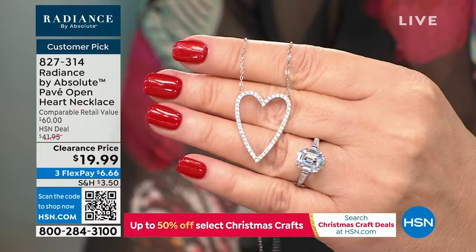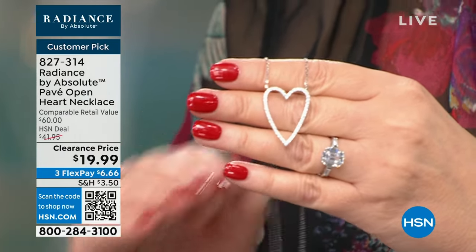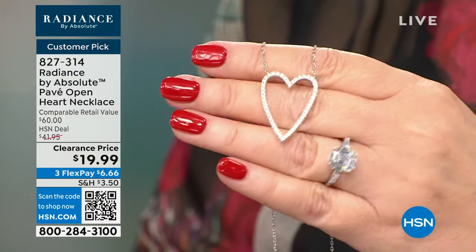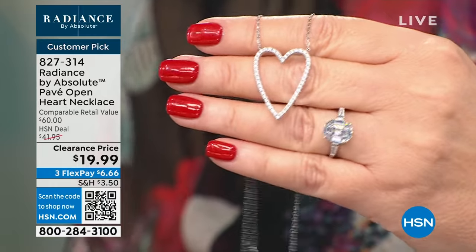$19.99. I promise you it's a winner — it's a customer pick. I love that kind of open, negative space. I like that it's elongated, large, and looks so real. I've been wearing it — you've seen me wear this many times. It's easy to wear, beautiful, great layered if you like to stack or layer necklaces. For $19.99, I would get one. This is sterling silver, this is platinum, the finest simulated diamonds on earth. The craftsmanship is extraordinary. When your friends and neighbors say this is the most perfect heart pendant they've ever had, that says everything.